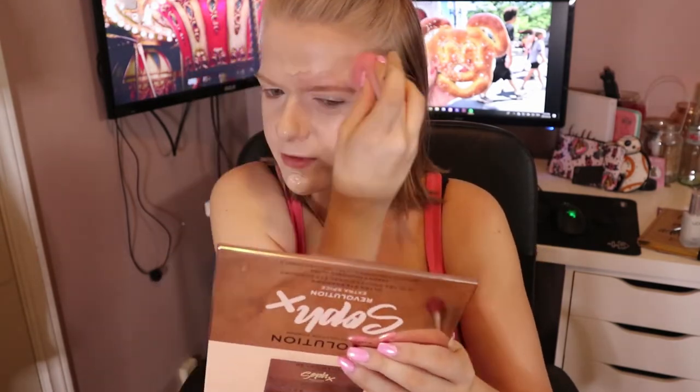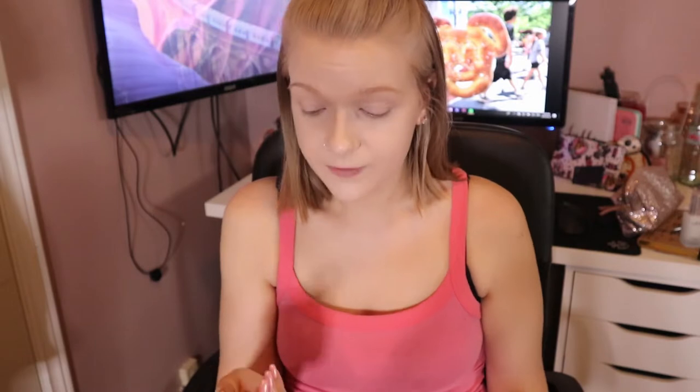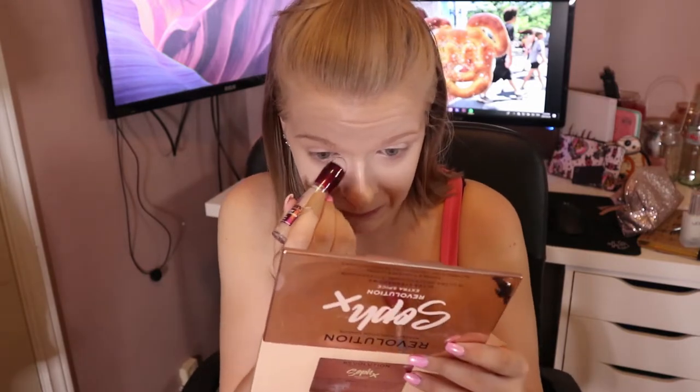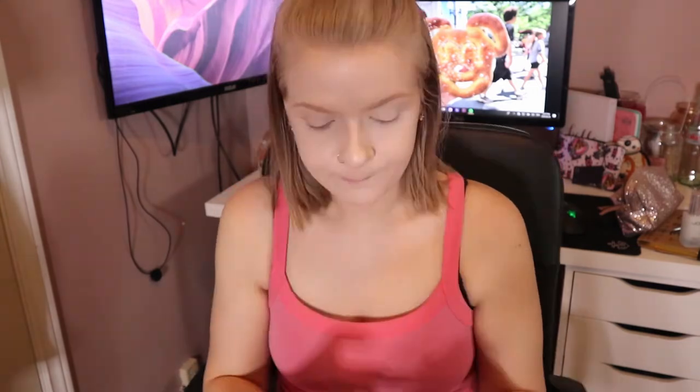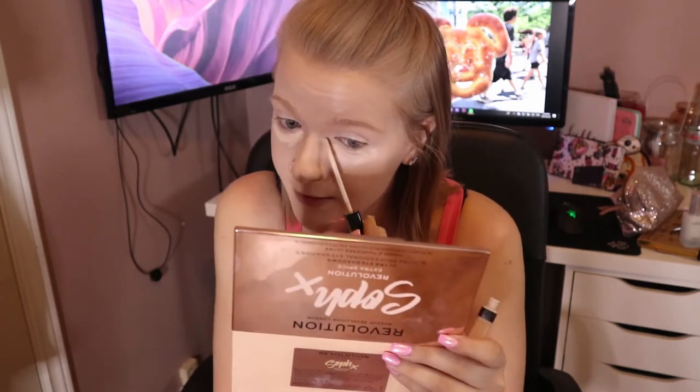I am literally all out of my Tarte Shape Tape, so I went out and got two Maybelline concealers. First I'm going to go in with my Maybelline Instant Age Rewind Eraser Eye for Dark Circles - this is like my favorite drugstore concealer. Now I'm going to go in with the Maybelline Fit Me Concealer in Ivory. Look how bright that is - it's just not as good for coverage, and I also found that it kind of burns my eyes.